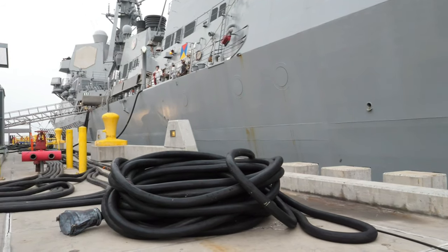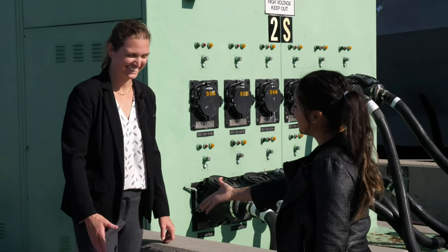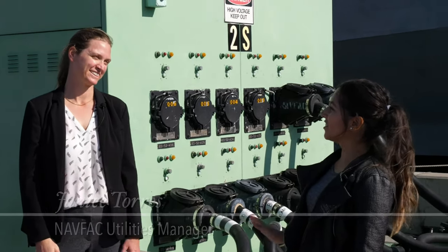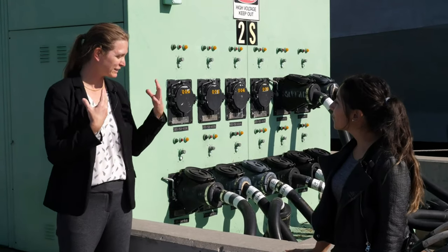Wow, look at all these big cables! I'm Victoria. Nice to meet you. I'm Janice. I am the utilities manager here at Naval Base San Diego, so I get to work on these things.